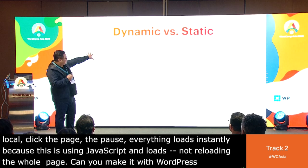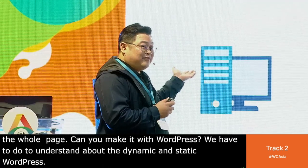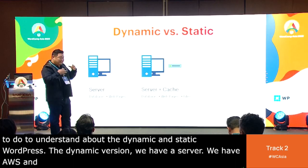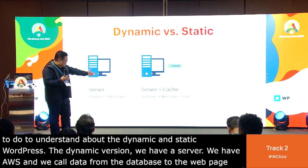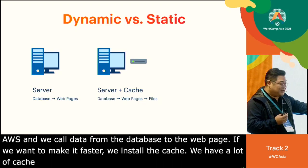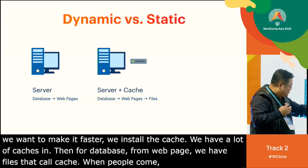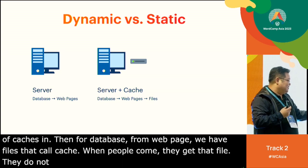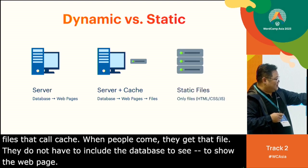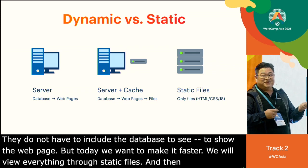Can we make it with WordPress? We have to understand dynamic and static. WordPress uses the dynamic version — we have a server, a database, and we call data from the database to the web page. If we want to make it faster, we install cache. We have a lot of cache plugins. But today, we want to make it even faster: we will build everything to static files — HTML, CSS, and JavaScript.